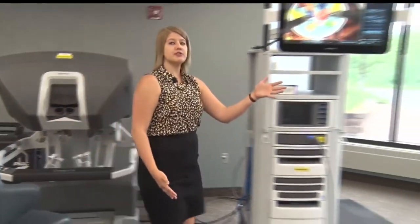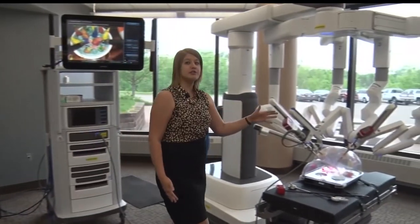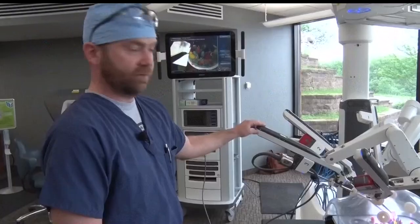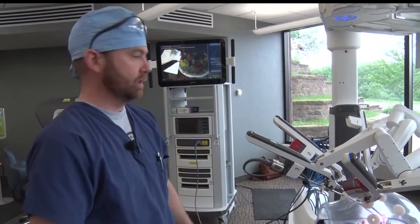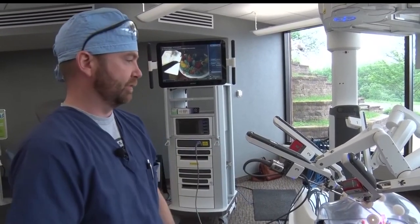Meanwhile, the instruments are actually working on the patient over here. One arm is used for a camera and the other three can be used for instruments, and they can be interchanged depending on what procedure is going to be performed.